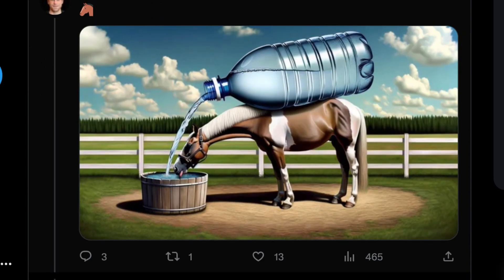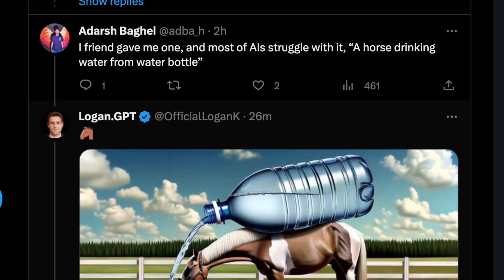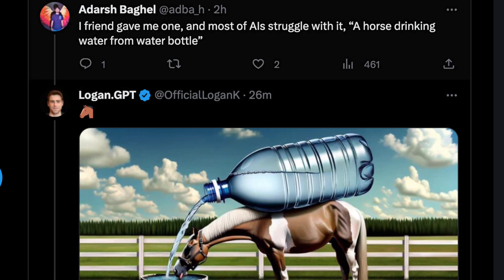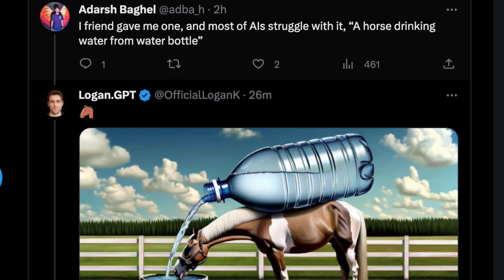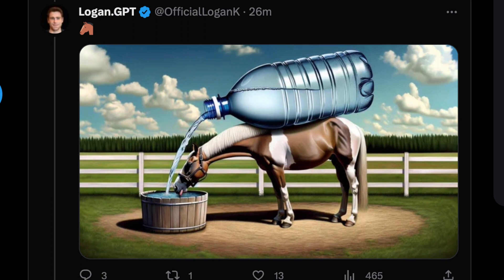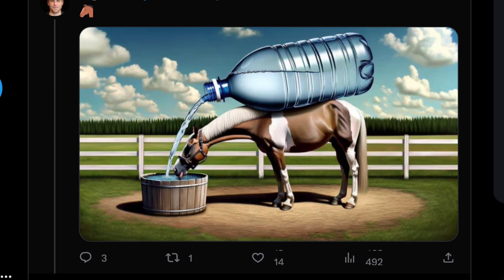A horse with a water bottle on his back while drinking the water — sort of a pun. A friend gave this one and most AI struggle with it: 'a horse drinking water from a water bottle.' Curiously, a bit of a miss, but the image is coherent at least and it is still a horse drinking water — except the water bottle is as big as the horse, filling kind of a wooden bucket.